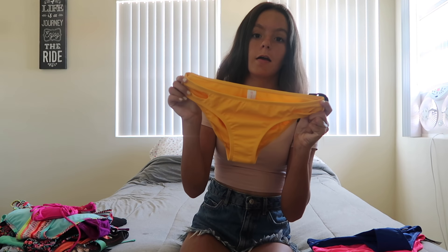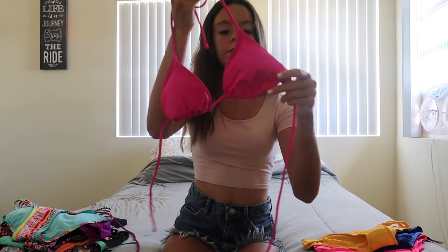The next item is a pair of yellow bottoms — same design, also with slits in the side. Here are the yellow bottoms with my own top, and here's the back. The next item is a pink bikini top, super cute — it ties in the back and ties at the top.